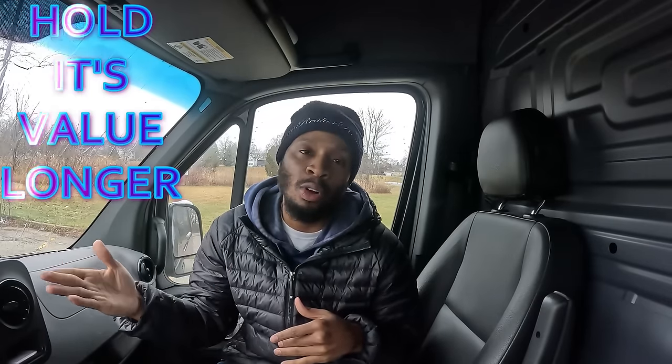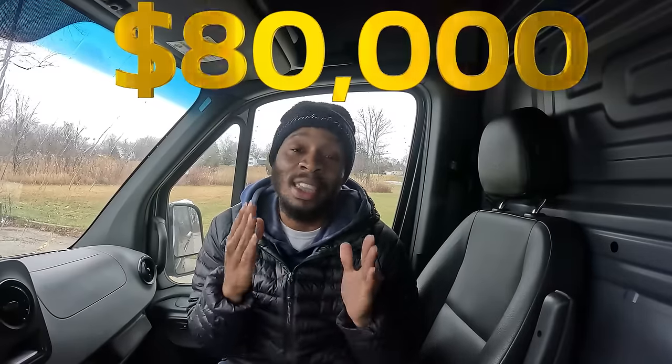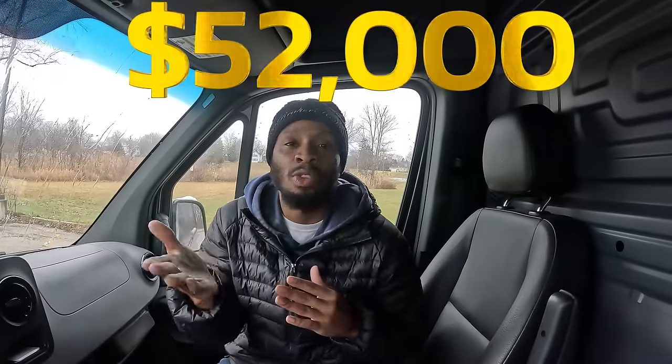After doing research, we found that the Mercedes Sprinter Van holds its value longer and is a better buy. At the dealership, the Ford Transit 250 with the high roof was $80,000, and out the door you'd probably pay around $87,000. The Ram ProMaster was $52,000, so out the door probably around $59,000.